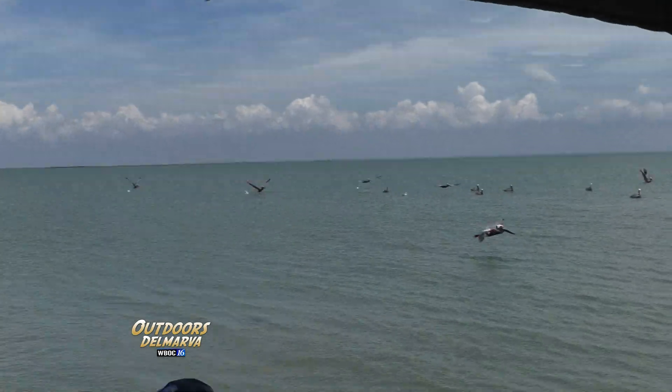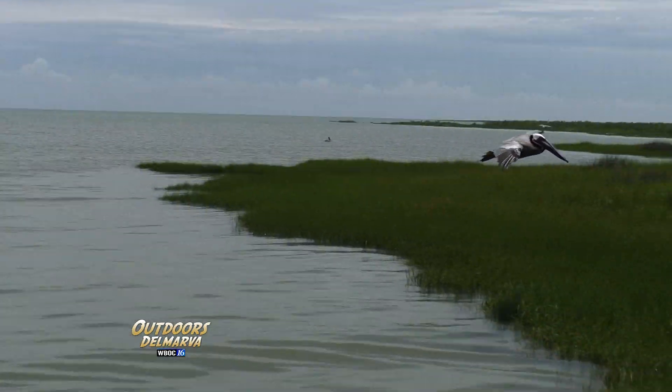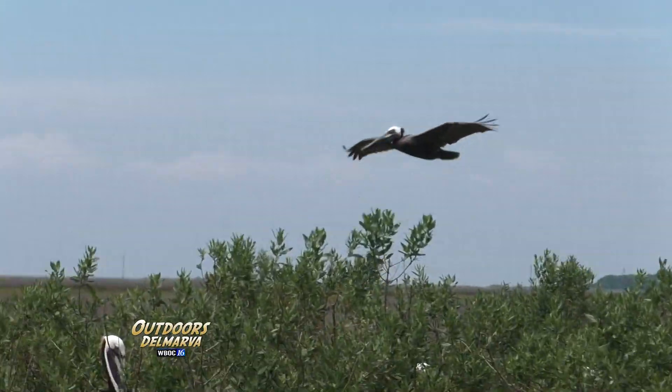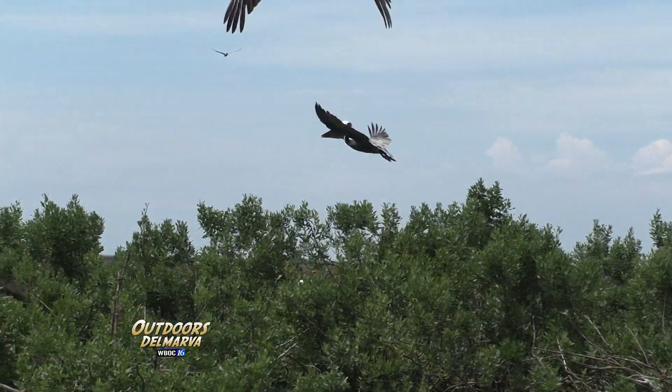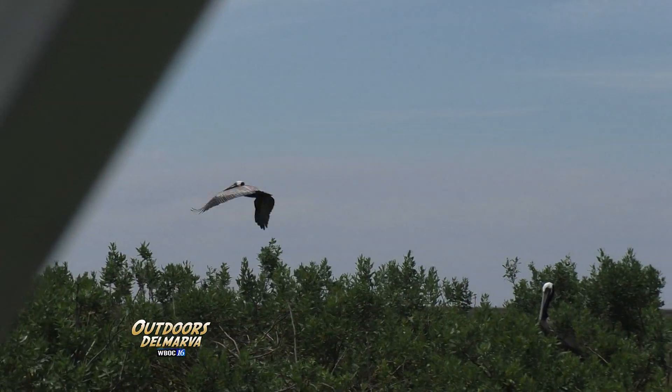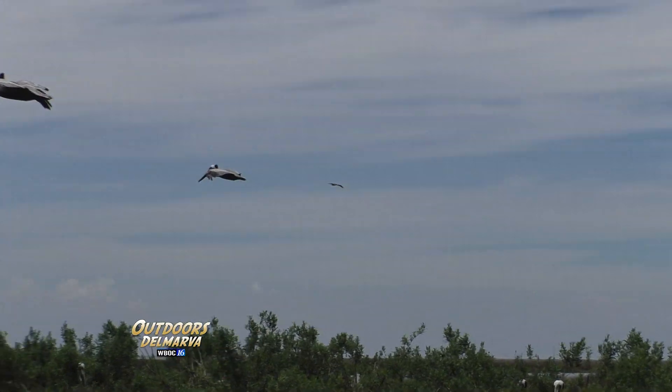Brown pelicans have only been coming to Smith Island since the early 1980s, but their numbers really took off in the 90s, and for some good reasons. One is that this is on an island and there are no predators such as foxes. Another reason is the abundant food supply.